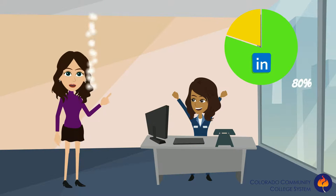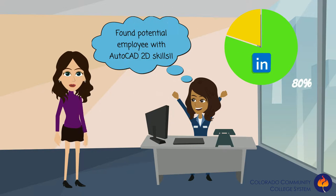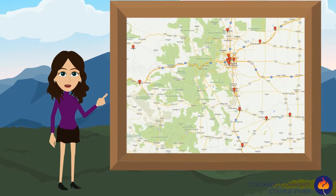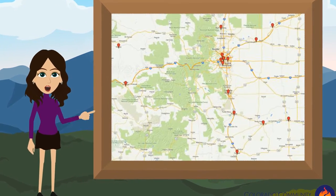Since 80% of recruiters and employers use LinkedIn to find potential employees, we highly recommend that all badge earners use LinkedIn to show off their badges. Most badging platforms give you the option to link your badge directly to your LinkedIn profile, and once you do that, all of your contacts and any potential employers and recruiters looking for that credential can find you.